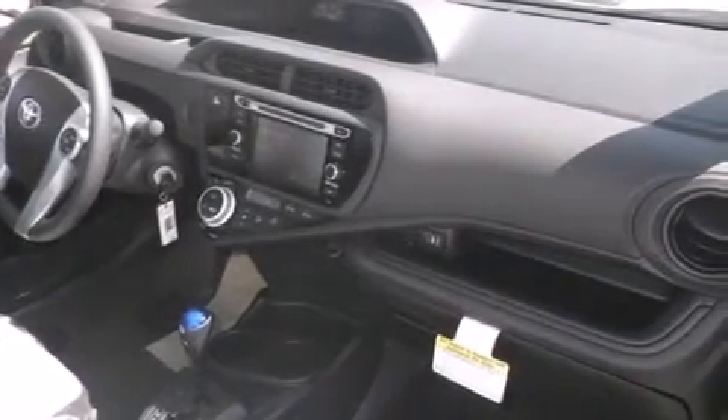Full power accessories, a rear window defroster, a rear spoiler, an anti-lock braking system, tinted glass, and an automatic climate control system.